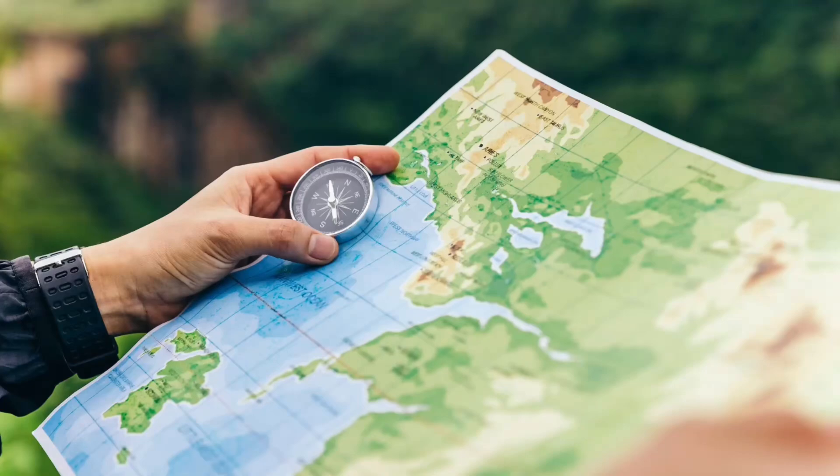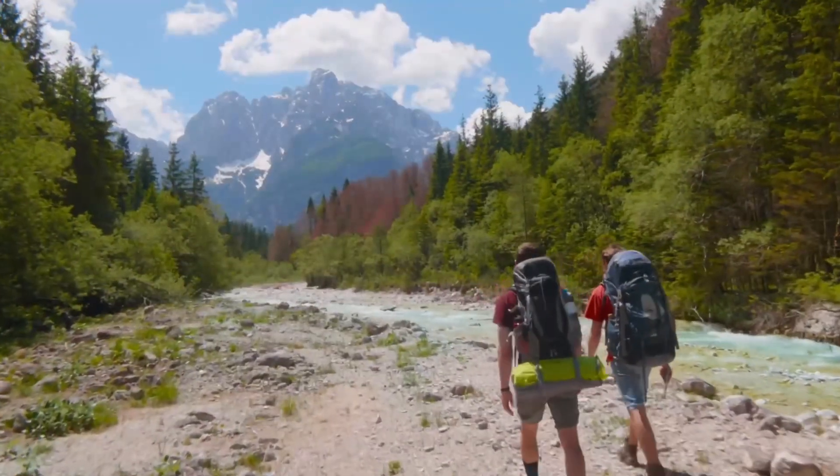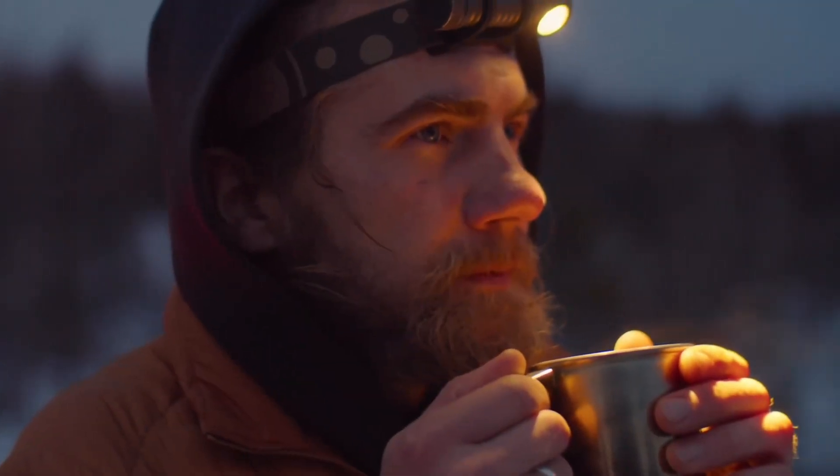Lastly, don't forget navigation and safety gear. A map, compass, or GPS device can keep you on track. And always carry a basic first aid kit, sunscreen, and a headlamp for those unexpected moments.